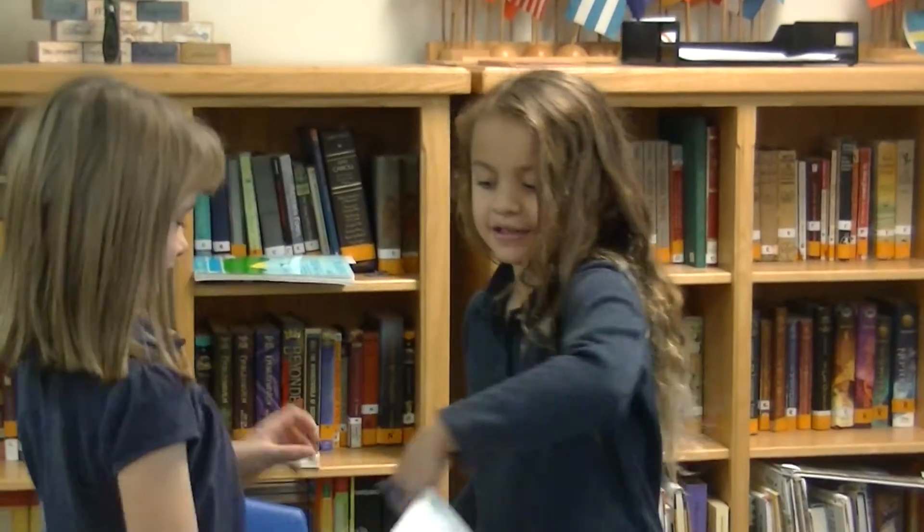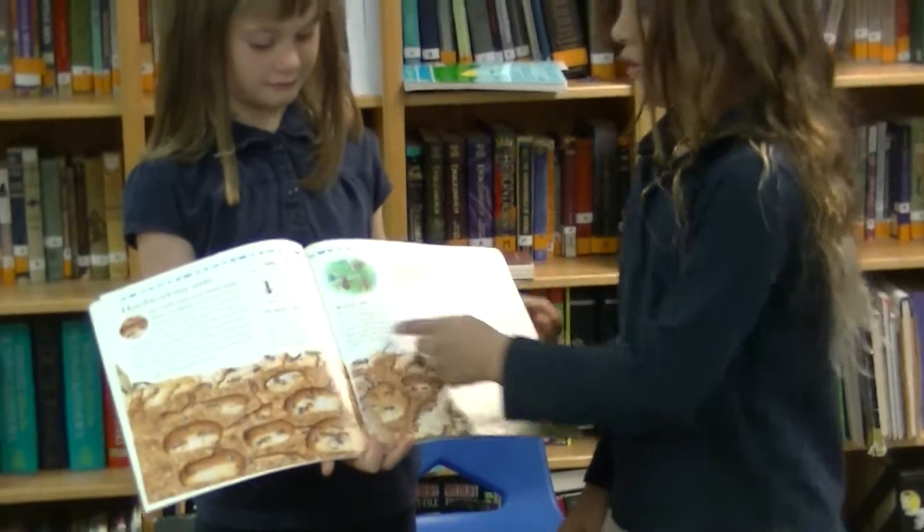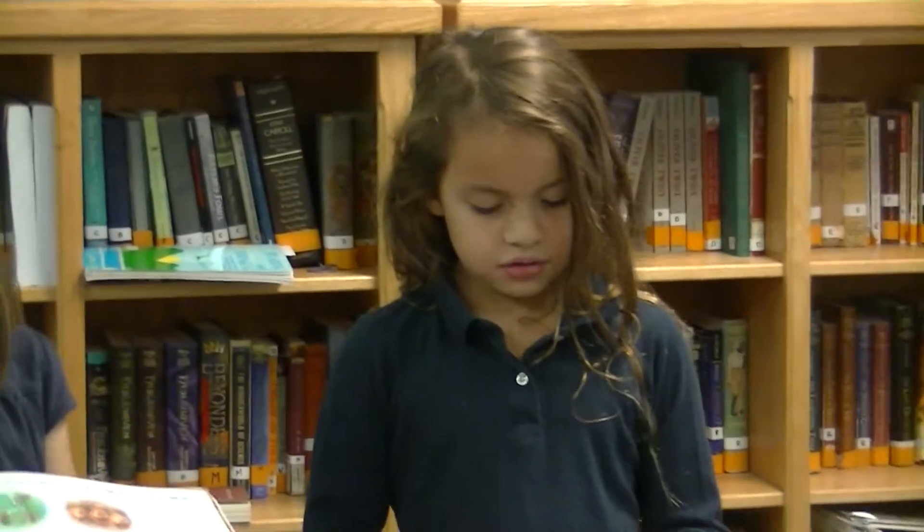All right, Shay, what did you learn about today? Today I learned about the queen ant. The queen ant, all right. What did you learn?